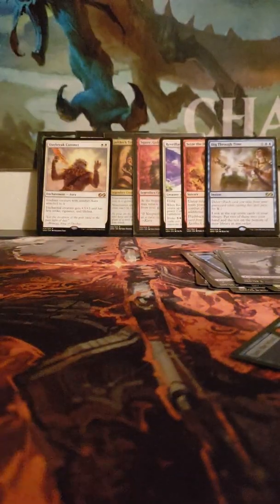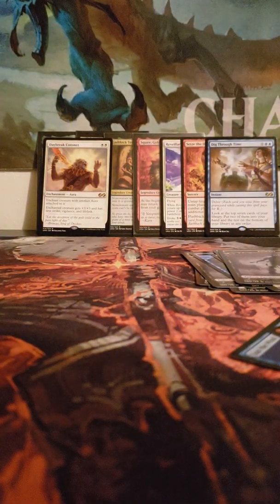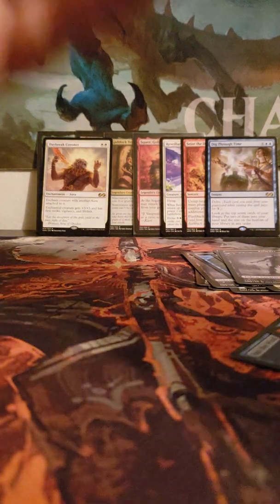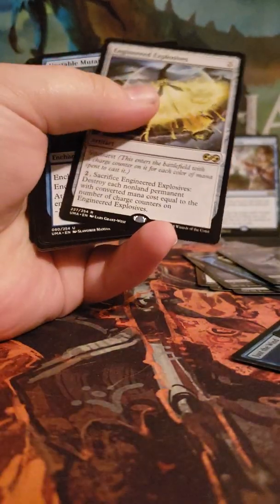We have a zombie token, Reviving Vapors, and Daybreak Coronet — there we go! Become Immense, Grave Strength, Rolling Temblor. I'm going to have to start double-stacking. Shout out to my LGS for selling me this box for $259.99 plus tax — I have a feeling that's a really good value. Zombie token, foil Nightbird's Clutches, and oh my god — Engineered Explosives! This box is really doing us good right now.